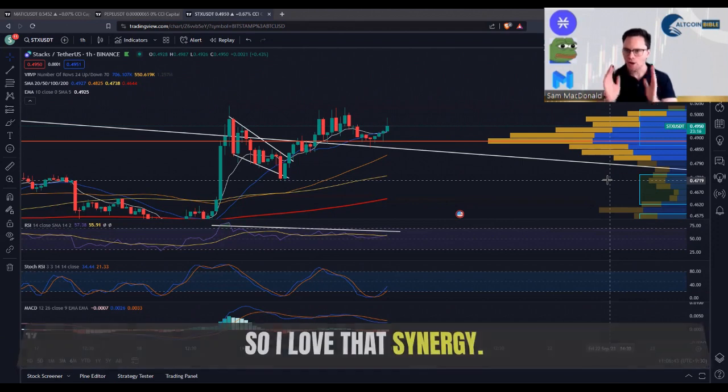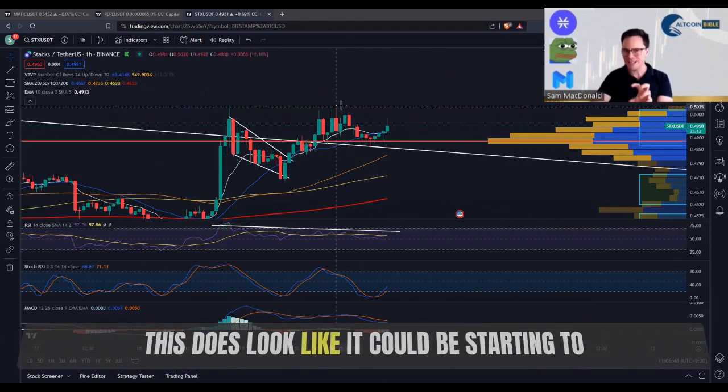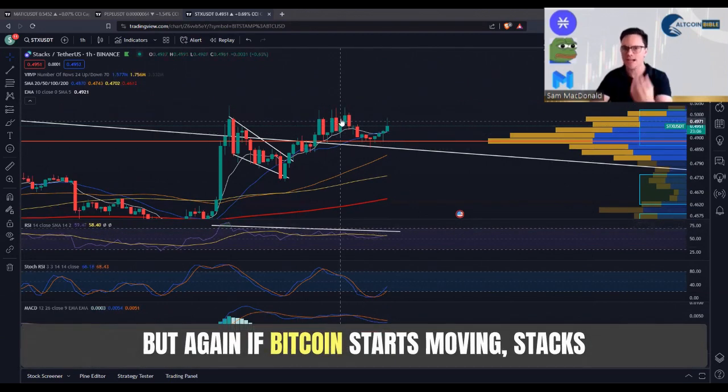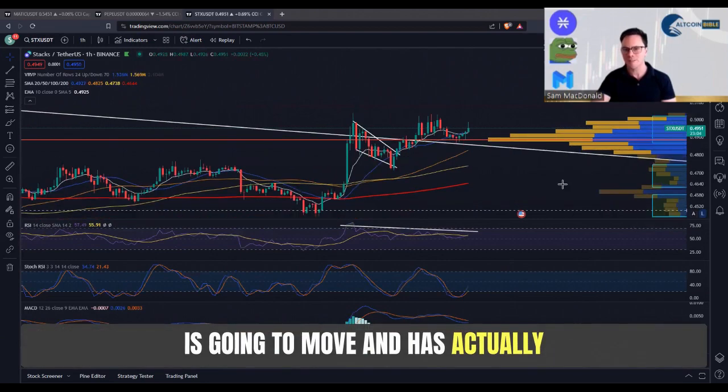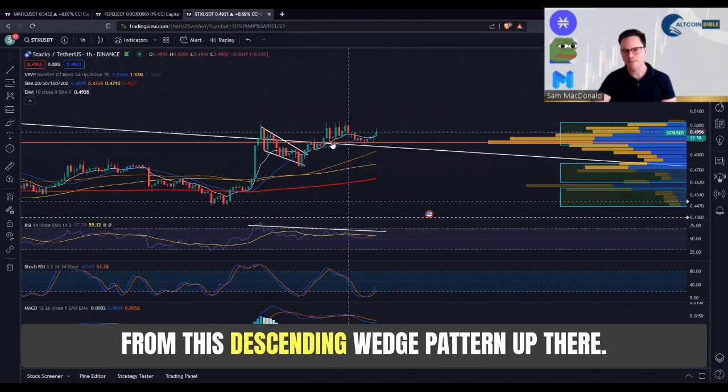Finishing on my cherry ripe, and that is Stacks. As long as Bitcoin is running, Stacks is going to run too — I love that synergy, that's what I'm focused on. This does look like it could be starting to top out with some bearish divergent momentum drops, but again if Bitcoin starts moving, Stacks is going to move. It has actually broken out of that longer-term downtrend — you can see this white line here, broken up from this descending wedge pattern.